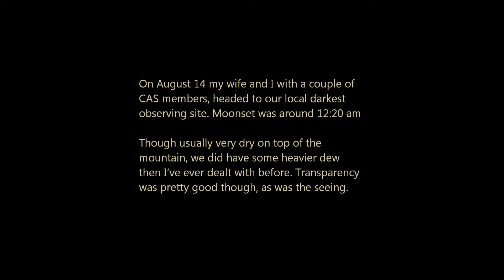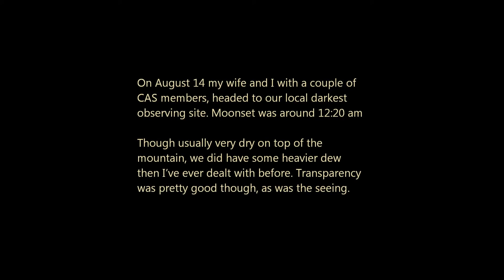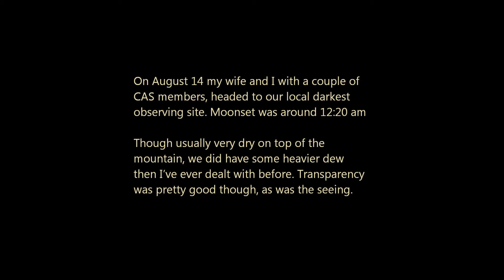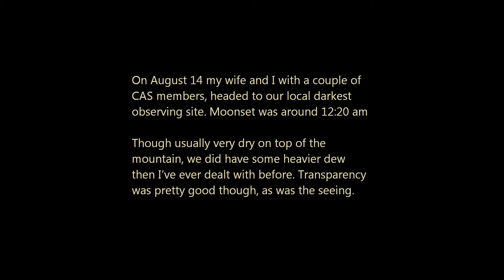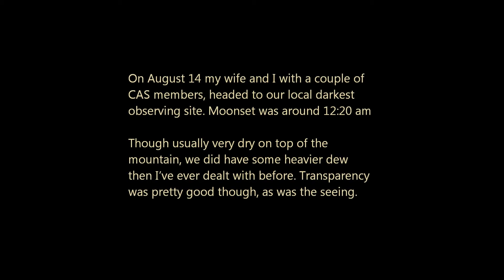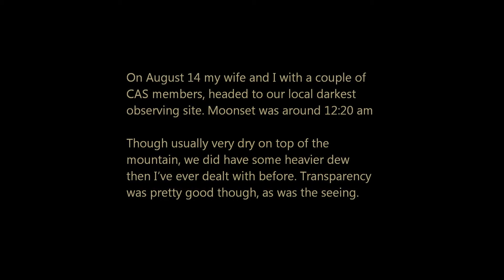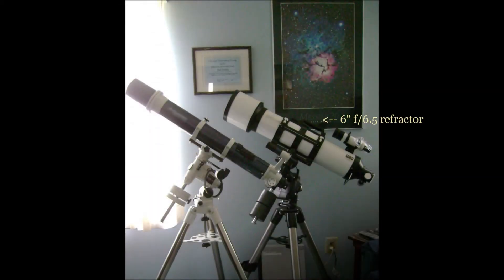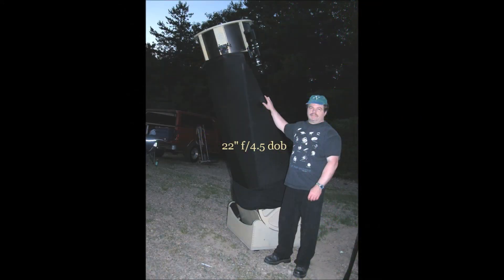On August 14th, my wife and I and a couple of CAS members headed to our local darkest observing site. The moon set was around 12:20 AM. It was usually very dry on top of the mountain, but it did have some heavier dew than I've ever dealt with before. Transparency was pretty good though, as was the seeing. We took our 6-inch F6.5 refractor and 22-inch F4.5 dob.